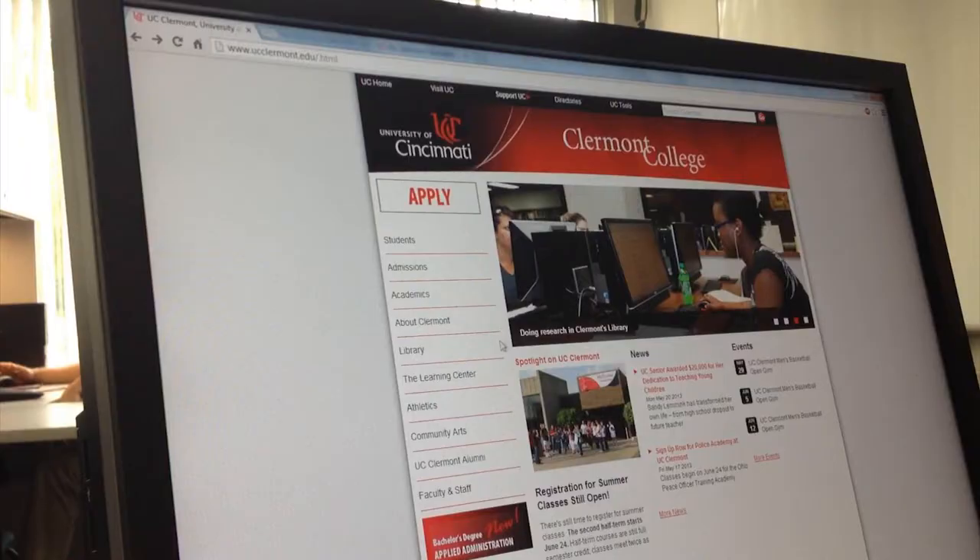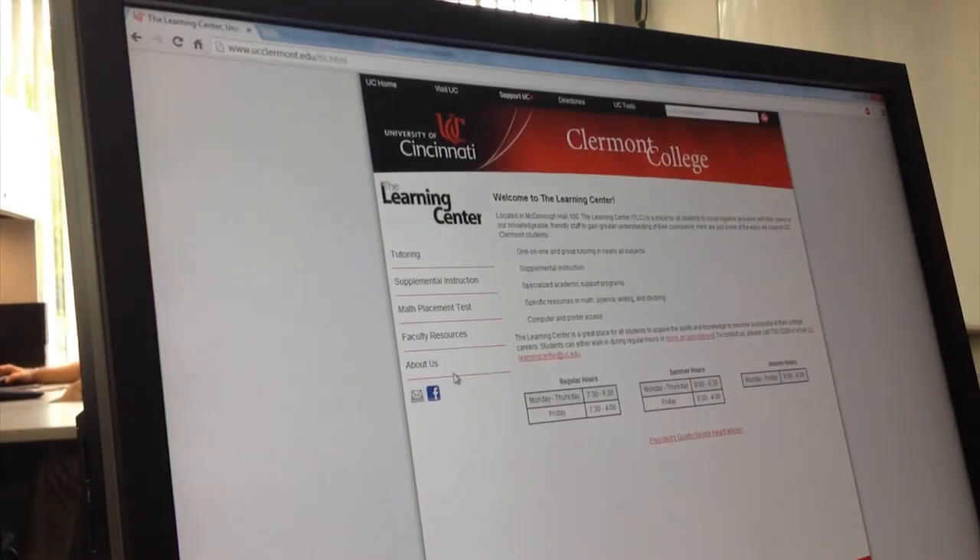So what do you do if you want to talk to a tutor? You can call or email ahead to reserve time using the contact information on UC Claremont's website — just click the Learning Center's link on the left. You can also just walk right in to see who's available.